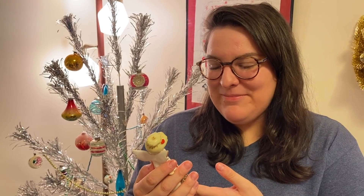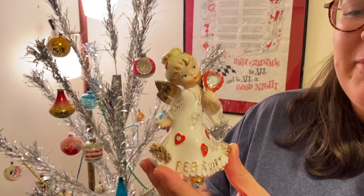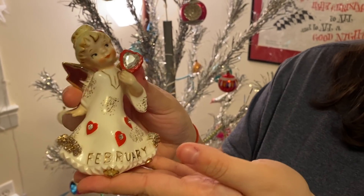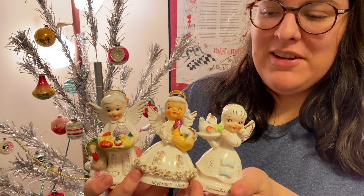At the antique mall, Janine spotted a bunch of Lefton and Napco birthday ceramic angels — about 10 of them. These are pretty collectible, going for anywhere from 10 to 50 dollars if you have an October Halloween one. The booth vendor was there and offered a deal — she got each for ten dollars. She got the February angel, a Lefton from 1957, and she's a February birthday so she's keeping it for her collection. She also grabbed two November angels holding little turkeys — they're adorable.